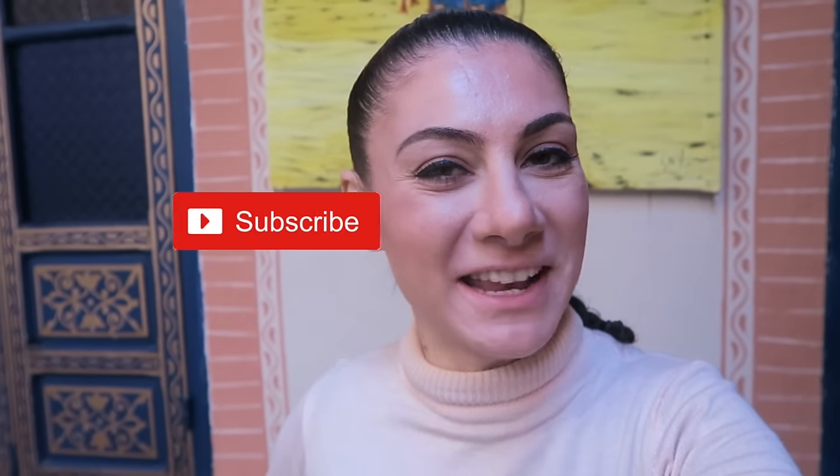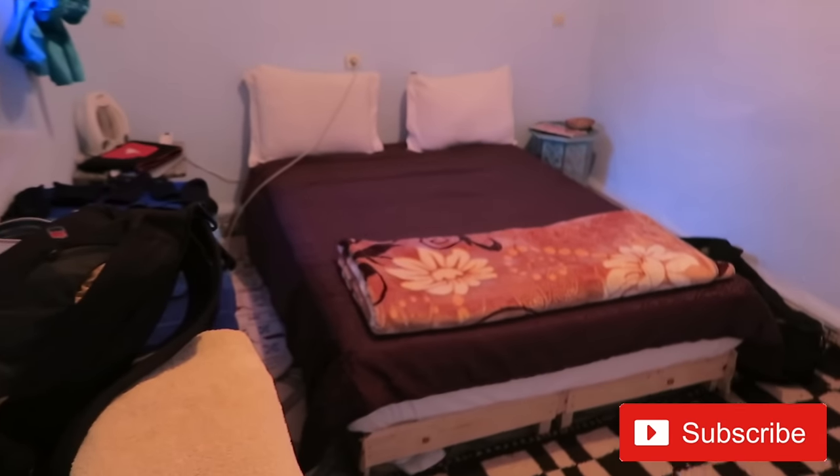Good morning from Marrakesh. My name is Ivana and we have switched rooms. This is our new room. Staying one more night in Marrakesh. I skipped breakfast this morning because I was quite tired.